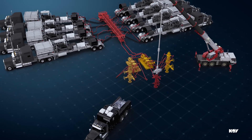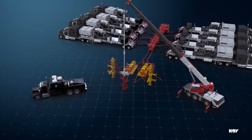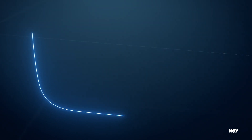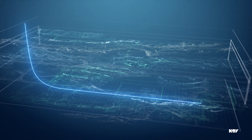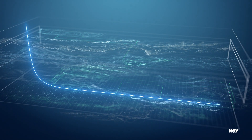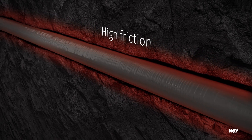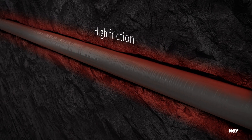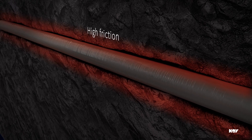In today's oil fields, longer wells demand stronger equipment. To extend their reservoir contact, operators prefer to drill long lateral wells, enabling them to reach the target production with fewer wells drilled. However, this technique requires newer technologies, as high friction in the horizontal section hinders running casing to the extended target depth.